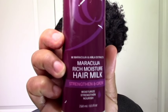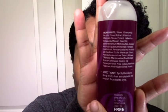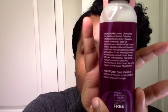Next is Curl Origin — another one I cheated on and used already. The Marula Rich Moisture Hair Milk was great. I used it as a leave-in and it was definitely a leave-in in terms of defining my curls and sealing my cuticles, while also moisturizing my hair really well. This Curl Origin line, at least the ones I've tried so far, does have protein — so this is another protein-rich option. You can see the hydrolyzed protein in the ingredients. Full demo and review coming up soon.